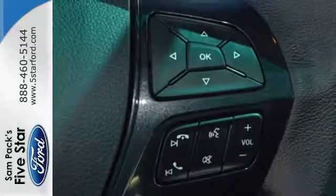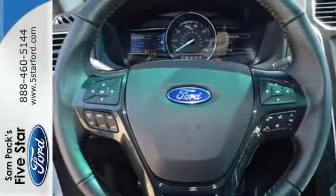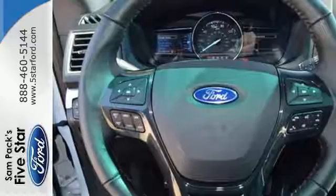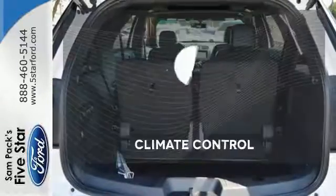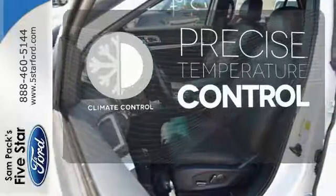Get back to your roots in comfort with space for all your supplies, and rear auxiliary climate control to keep all three rows of passengers energized for the experience. Select the perfect temperature with climate control.